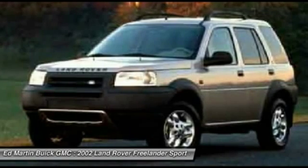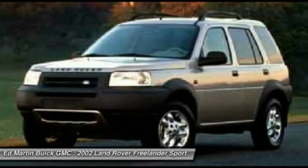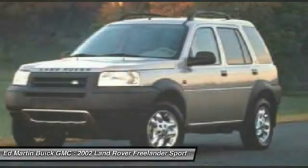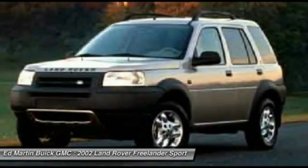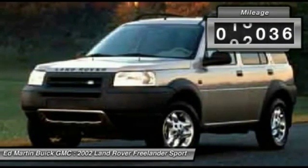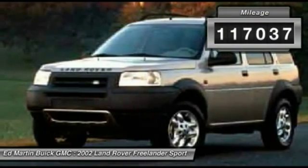Equipped with permanent all-wheel drive, traction control, hill descent control, and a surprisingly capable suspension, the Freelander easily surpasses the capability of the Ford Escape, Toyota RAV4, or Honda CR-V. This vehicle has less than 120,000 miles.